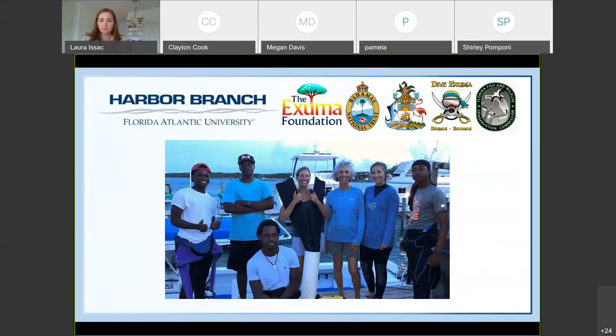A round of applause for Laura. She's now going to meet with her committee to discuss her project in more depth. Thank you all for joining her today.